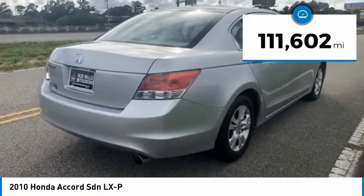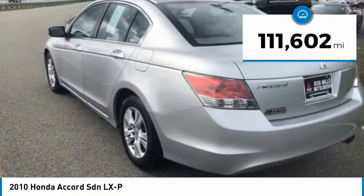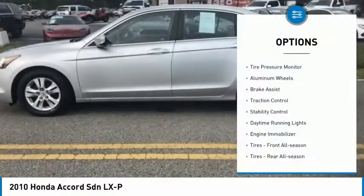This vehicle has less than 115,000 miles. Here are some of this vehicle's great options: tire pressure monitor,